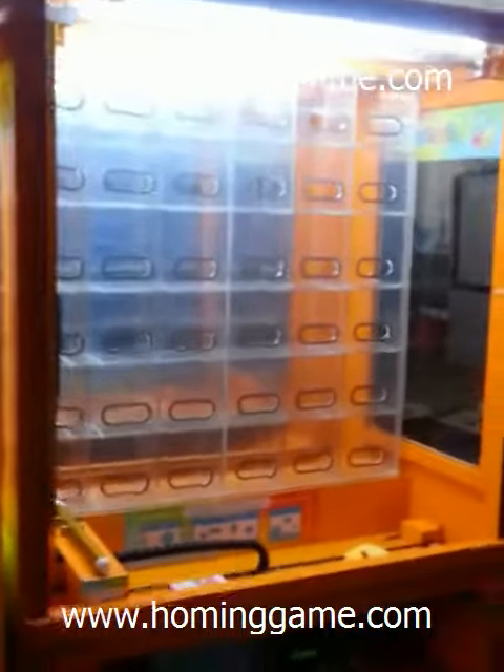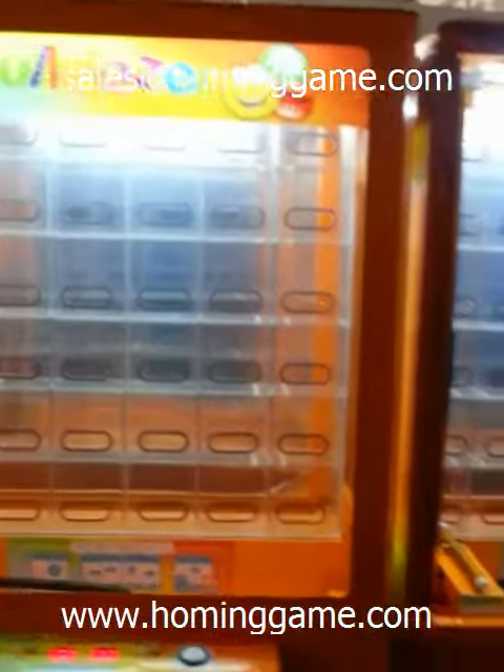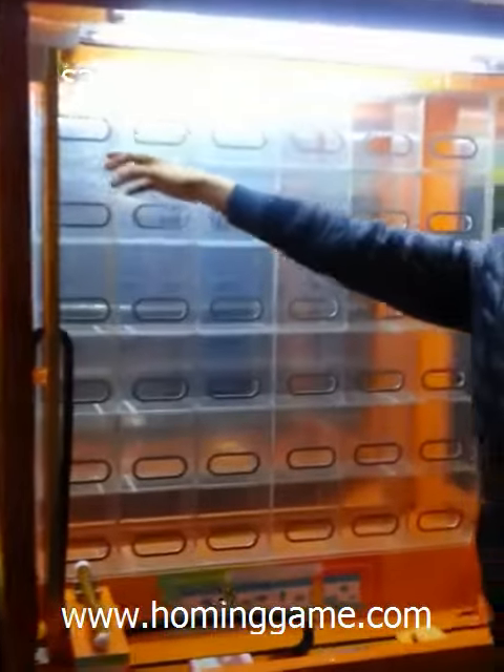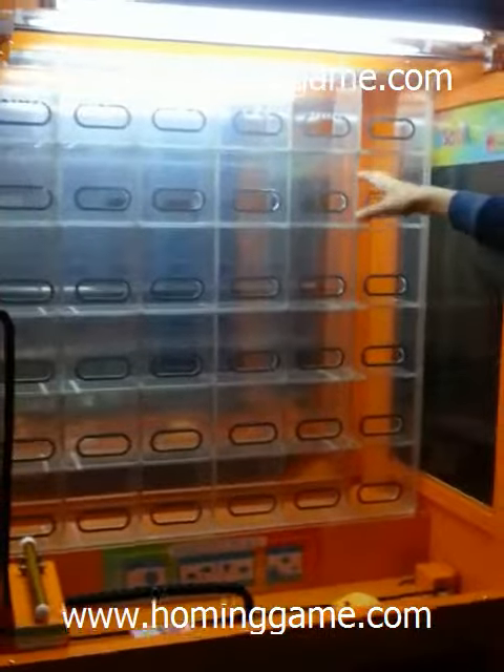You can see our new game machine, the Bulldozer prize game machine. There are 36 holes that can hold 36 prizes.